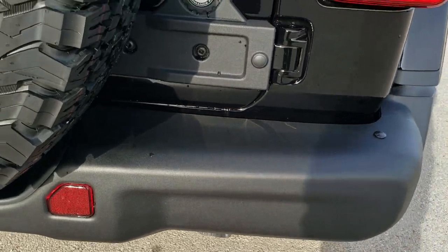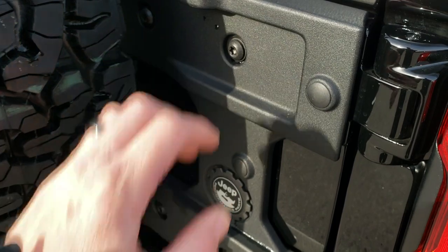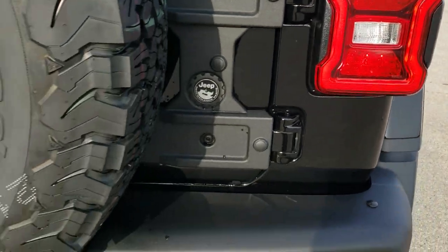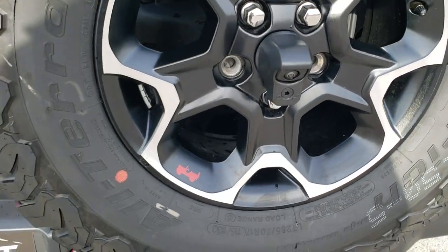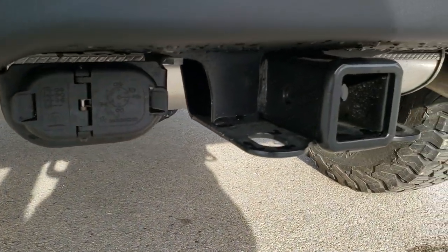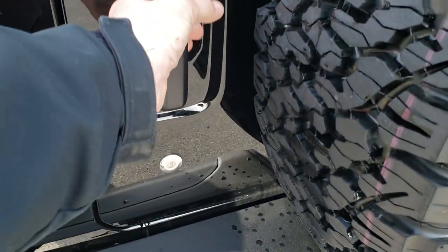That rear bumper is metal as well. When you get the Recon Package you get this heavy duty gate cover on there. You also get the LED tail lamps. The HD backup camera. And the tow group is going to give you the 7-pin and 4-pin wiring as well as the receiver hitch.